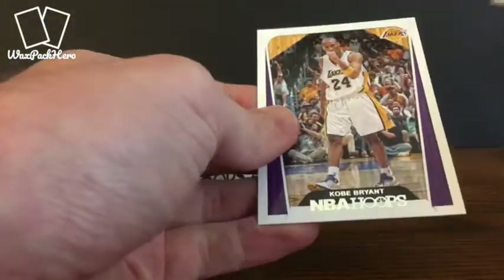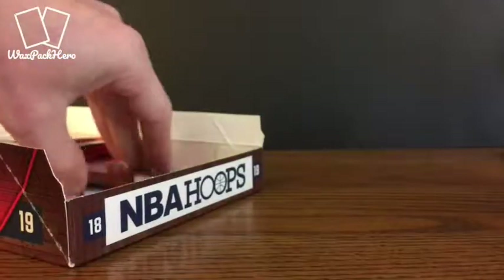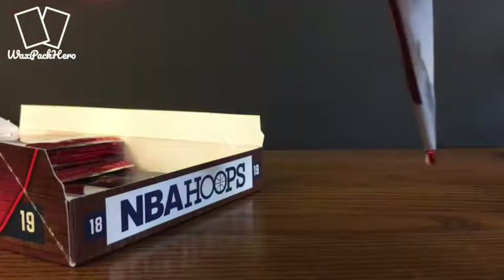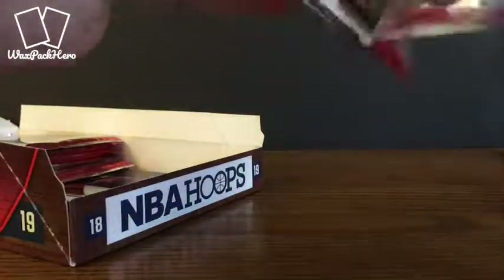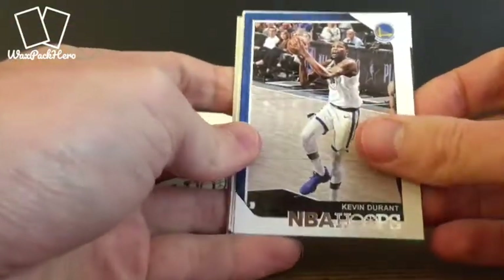I'm excited. I don't have a Robinson auto, so that one's probably going to go into the PC. And Kobe is a legend — so that one's probably going into the PC too. Robinson is one of those players from when I was growing up that was a big name. I don't have any of these autos in the rest of my collection, so that's probably the one that's going straight to the PC.